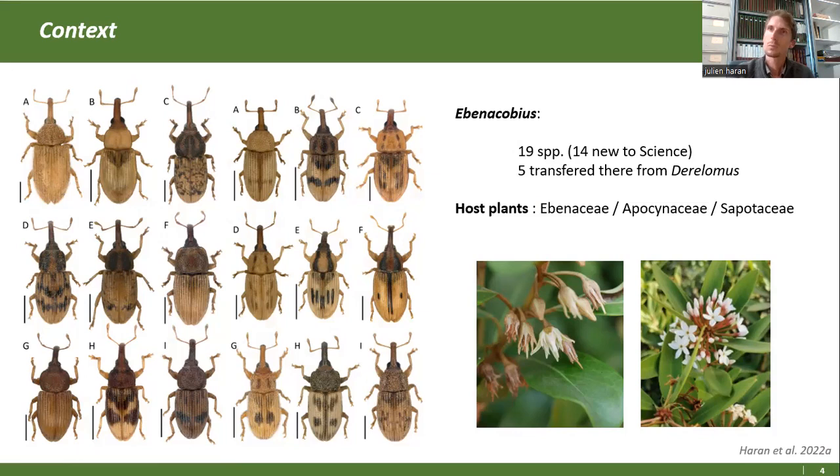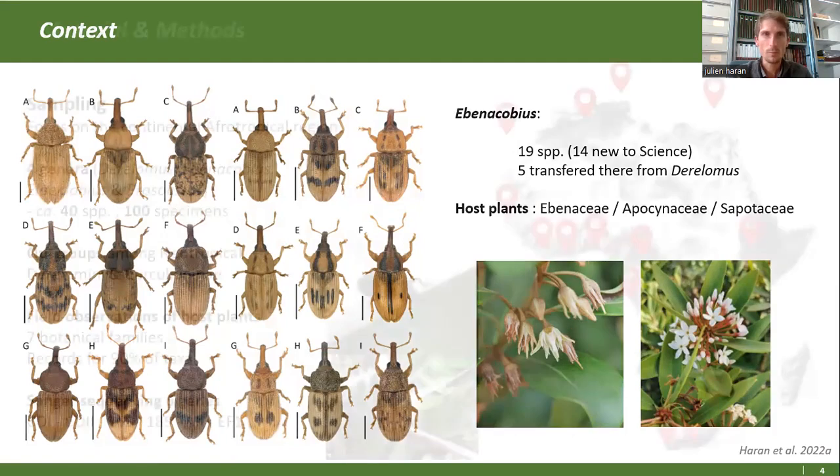Du coup, nous est venue cette question : qu'est-ce qui fait qu'on a eu ces shifts, cette dynamique de colonisation de plantes de ces groupes, alors que ce n'était pas connu ?